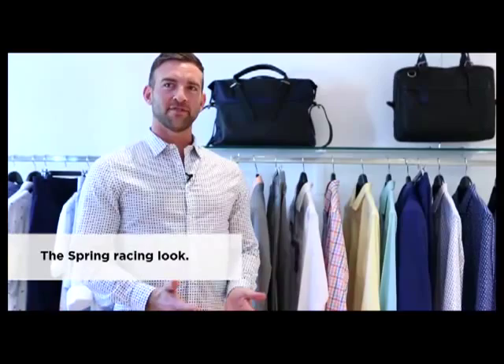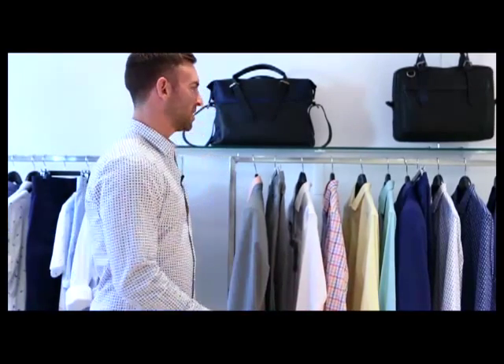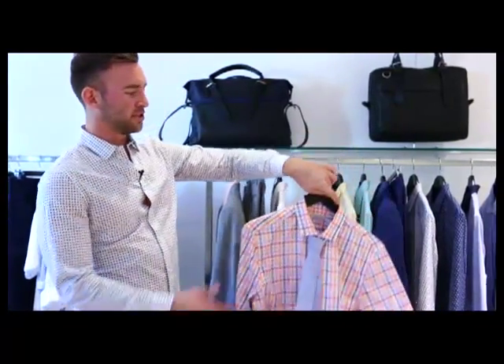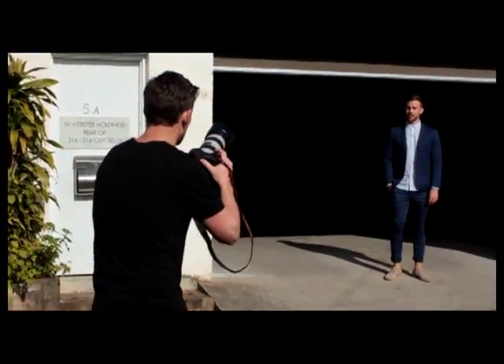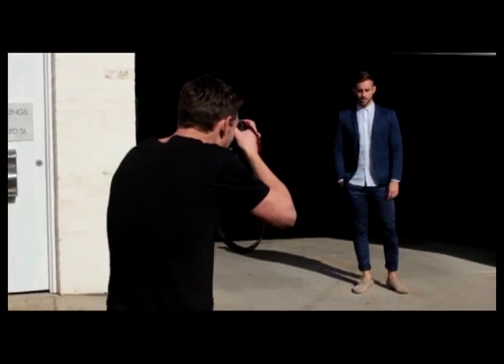The best thing about spring racing is that you've really got to differentiate it from your work wear. The best way to do that is definitely colour through suiting, or the colour that you're going to wear underneath your jacket, which are the bright pastels this season.